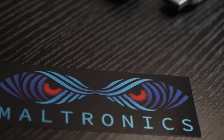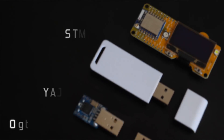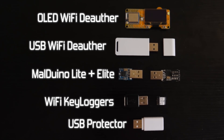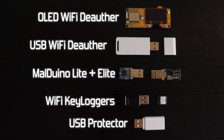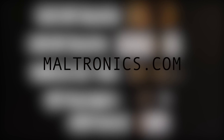Maltronics.com is where you can find the latest hacker hardware, from WiFi deauthors, to Malduino keystroke injectors, WiFi keyloggers and USB protectors. It is run by myself, so do give it 2 minutes of your time — you're guaranteed to like our tech. Maltronics.com, link is in the description.